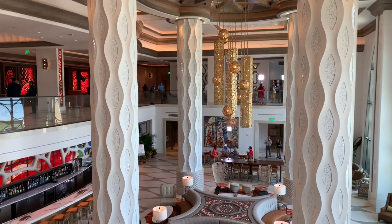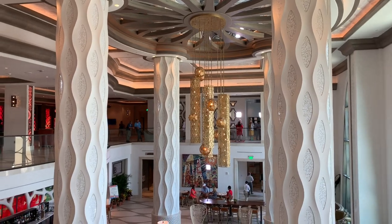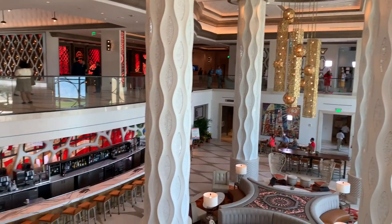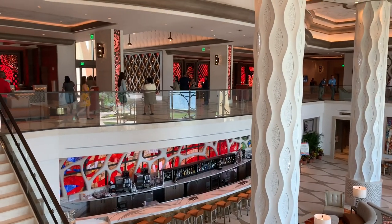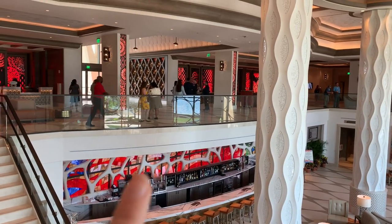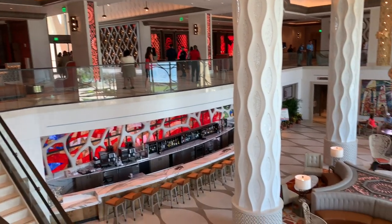Here we have a view of the lobby from the back area — this is on top of the second floor. Again, these columns are inspired by Barcelona, and then you can see the huge bar down there. Right up there where the people are walking is the main entrance, just to give you a sense of scale.